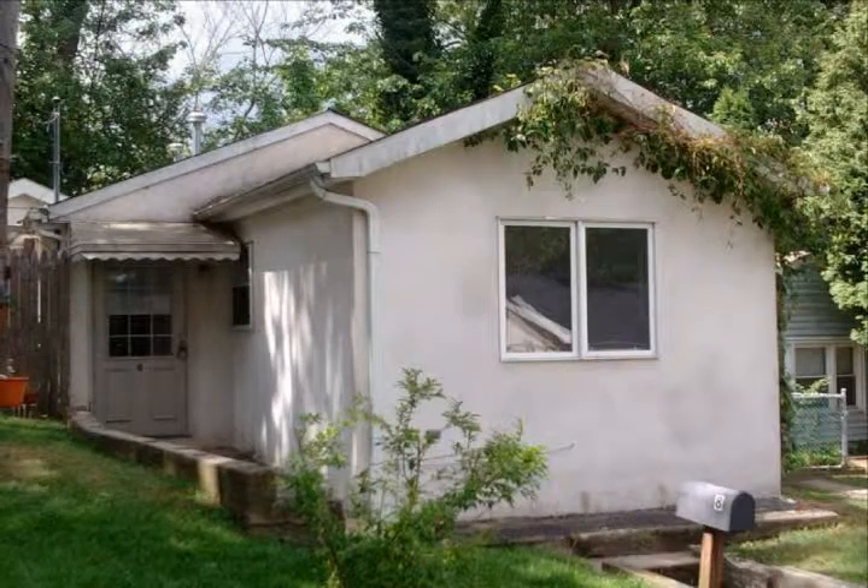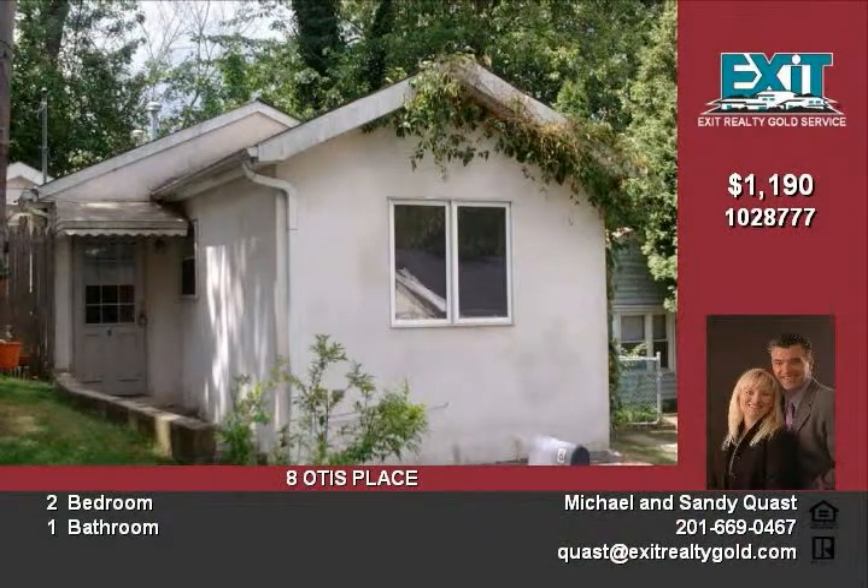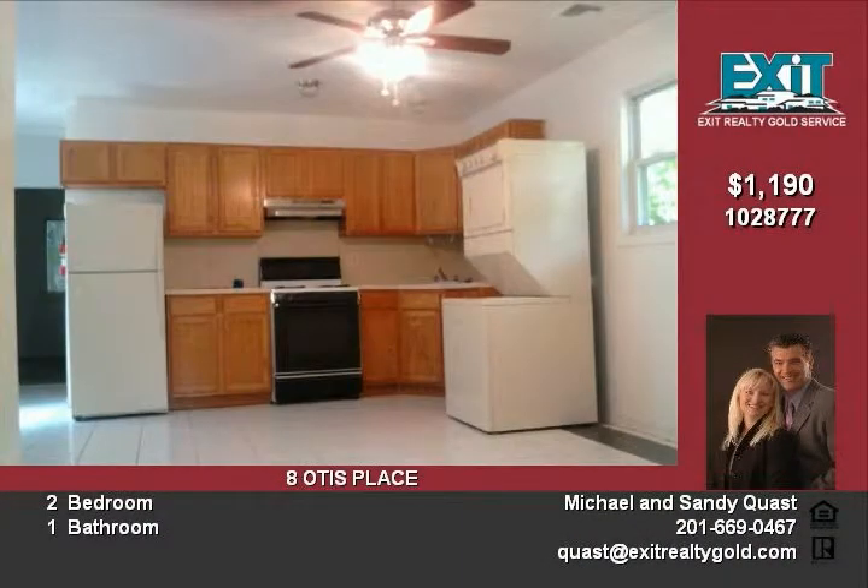A well-maintained two-bedroom cottage in a perfect location. Easy access to RT23, RT46, RT80, and bus and NY train lines. Willowbrook Mall is 5 minutes away.